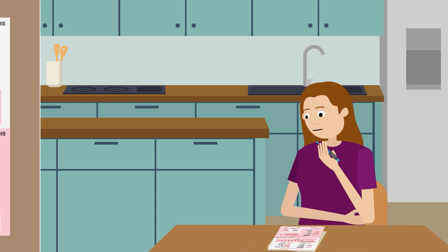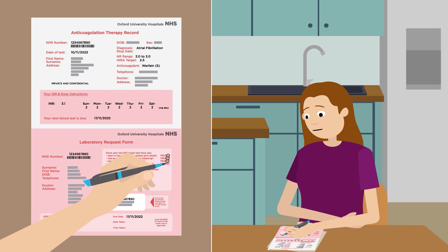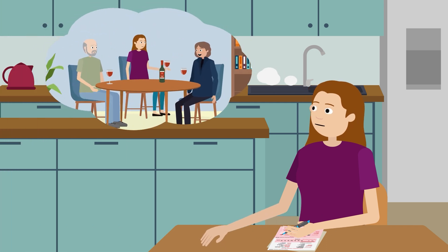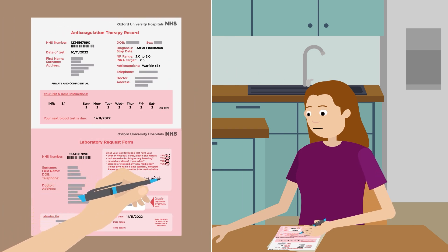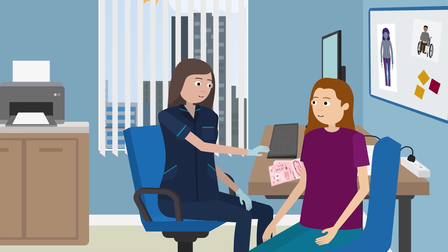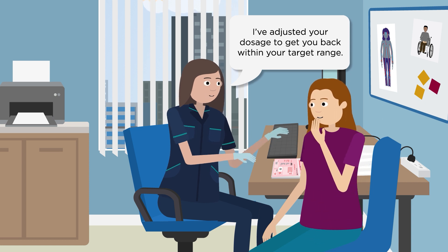This might include telling us about upcoming treatments, use of other medications, or missed doses. Certain activities or lifestyle factors influence INR, meaning you may need an earlier blood test to see if we need to adjust your warfarin. We use the therapy record and blood test results to give you the correct dose and keep your INR within target range.